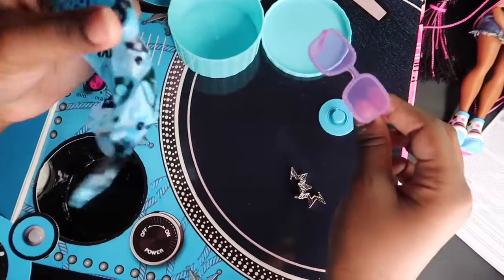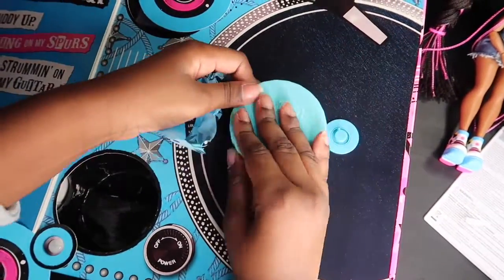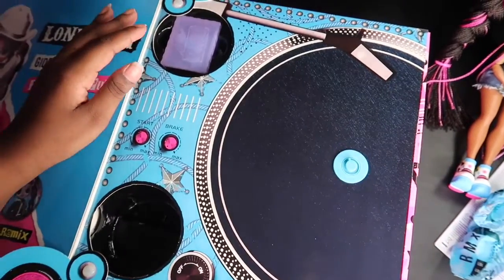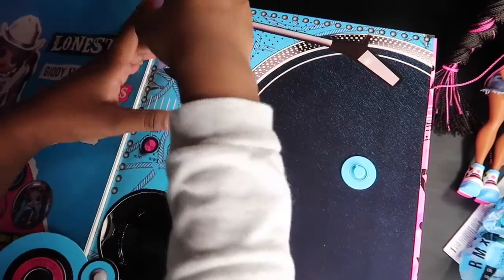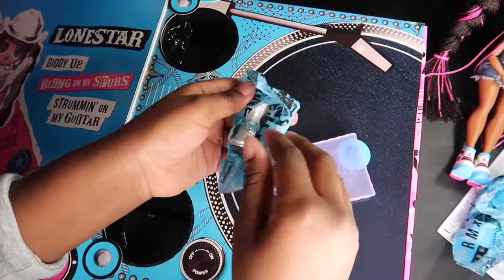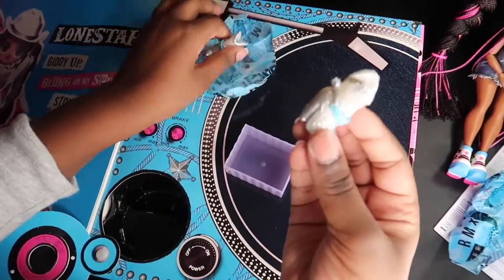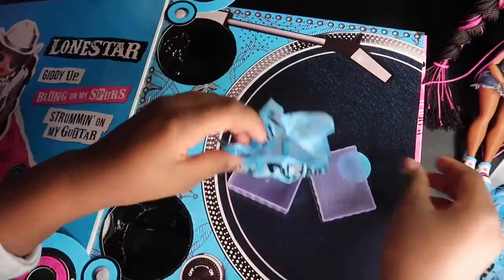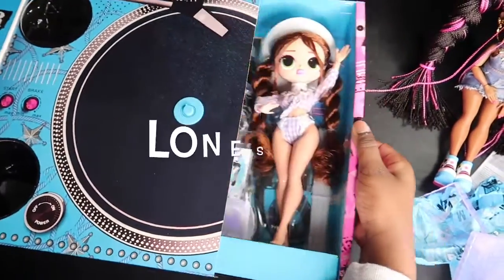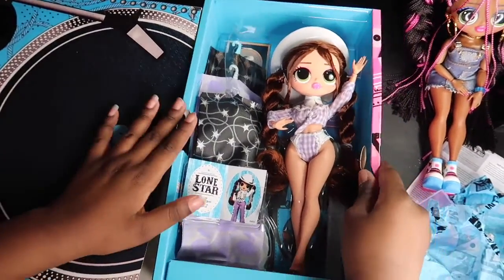Surprise — so cute! Let's put that all to the side. Right, next surprise. Oh, how cute — we got her little cowgirl boots! She looks amazing.